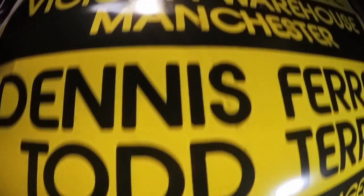My name's Joe from S2S Events and it's about that time again — S2S Festival, New Year's Eve 2014 at Victoria Warehouse in Manchester.